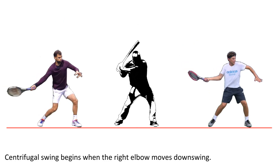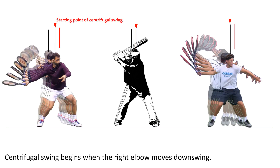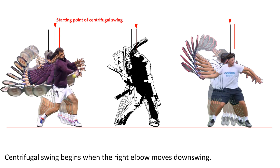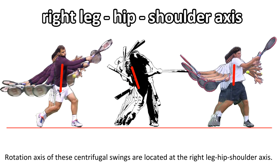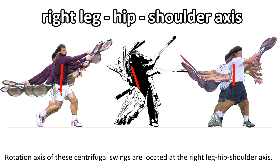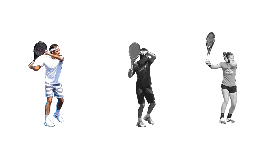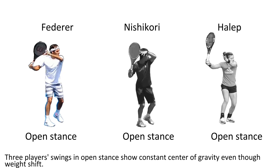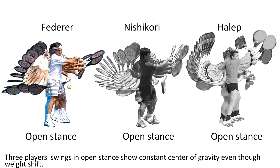The centrifugal swing begins when the right elbow moves into the downswing. The rotation axes of these centrifugal swings are located at the right leg, hip, and shoulder axis. Finally, triple-air swings in open stance show a constant center of gravity even though weight shifts occur.